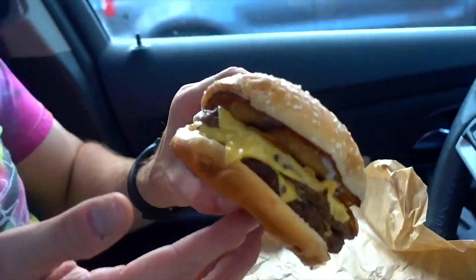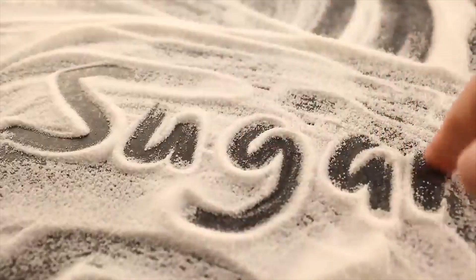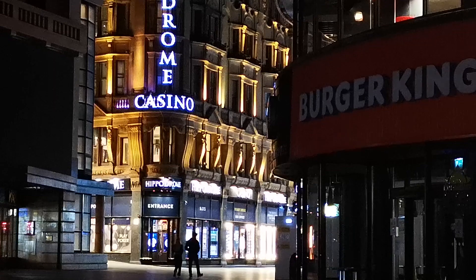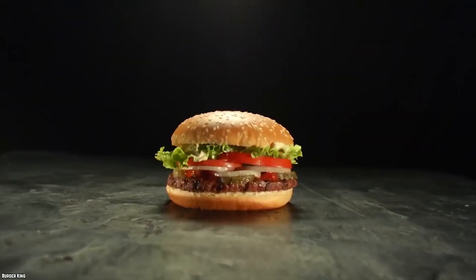Studies have shown that consuming too much high fructose corn syrup and sugar can lead to various health problems such as obesity, diabetes, and heart disease. So next time you're at Burger King, maybe skip the Rodeo Burger and opt for something that won't harm your health in the long run.